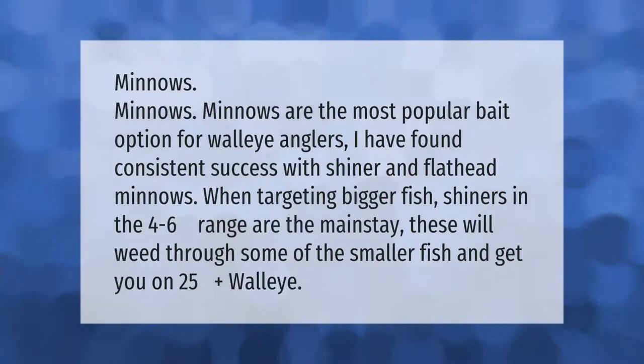Minnows are the most popular bait option for walleye anglers. I have found consistent success with shiner and flathead minnows when targeting bigger fish. Shiners in the four to six inch range are the mainstay — these will weed through some of the smaller fish and get you on 25-plus inch walleye.